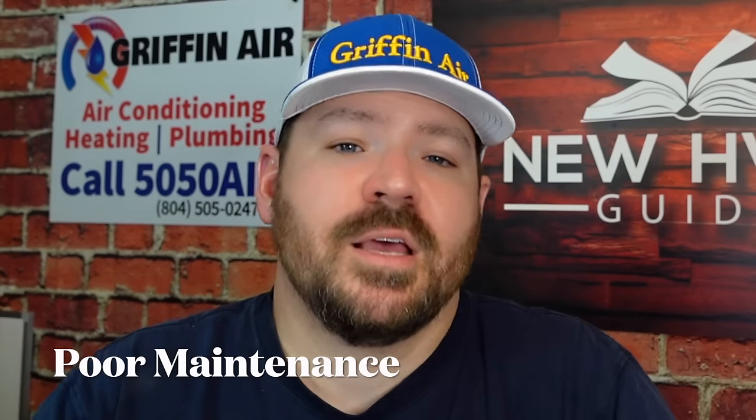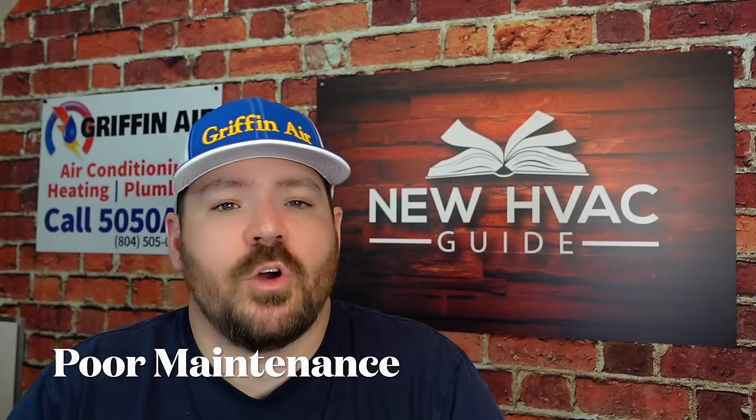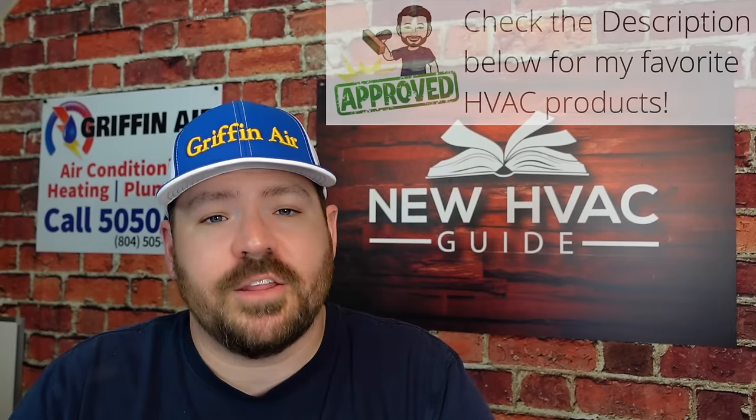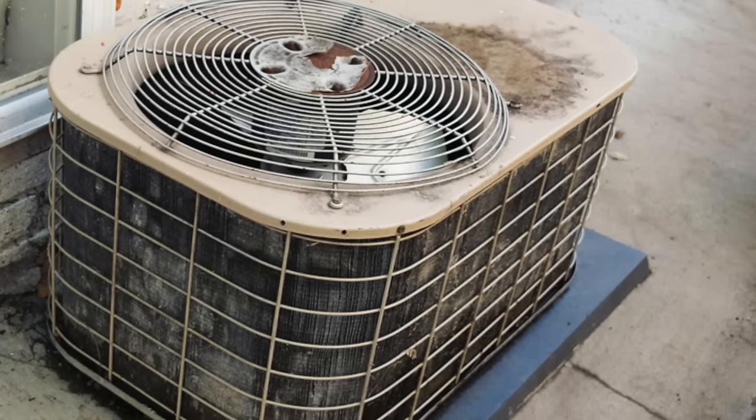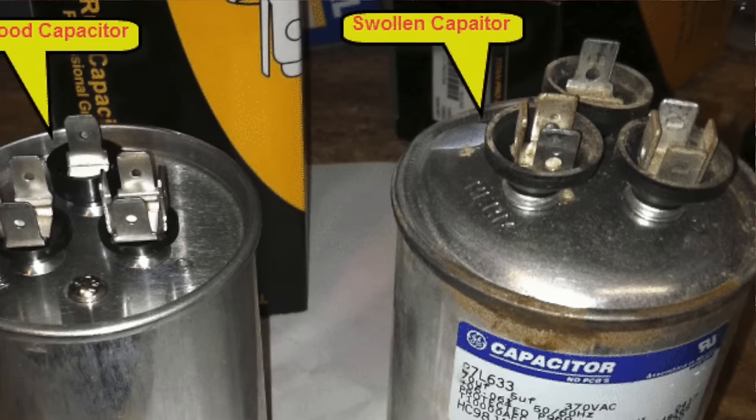Number two: poor maintenance. This one is also pretty common. I see folks all the time that say they don't need to have their system maintained — they've gone months and years without having anybody touch it and it's running just fine. Usually what I say to those folks is, good job, you're the exception to the rule. It's very similar to the folks that say they haven't had their oil changed on their car for long periods of time and it's running just fine — you're the exception; you're on borrowed time. If you're not having your system maintained like you should, there are things that can happen. First, obviously there's a chance of it breaking down. But also, you are having it run inefficiently. Things like dirty coils — if the airflow is not as good as it could be and you're not having that system cleaned up like you should — poor airflow can cause your utility bills to spike, very similar to the low refrigerant example.